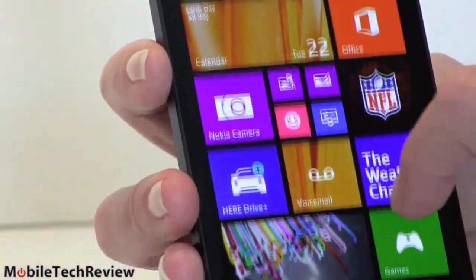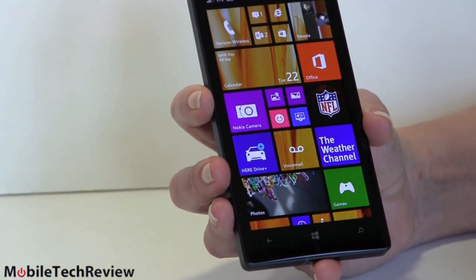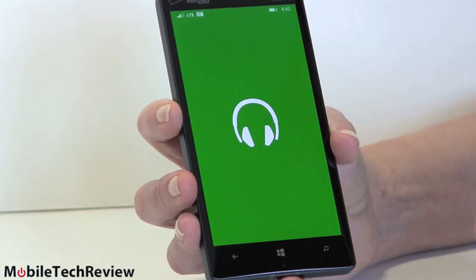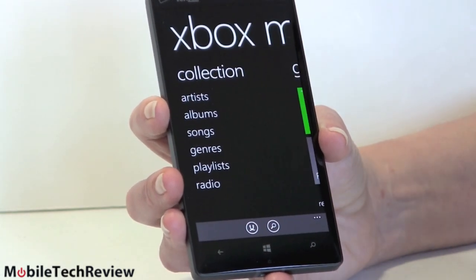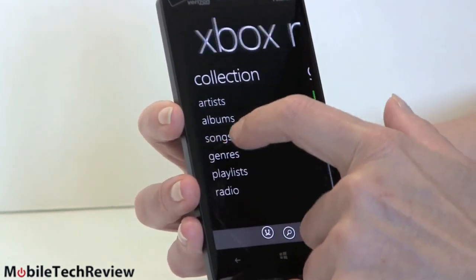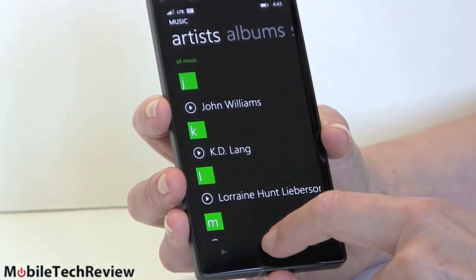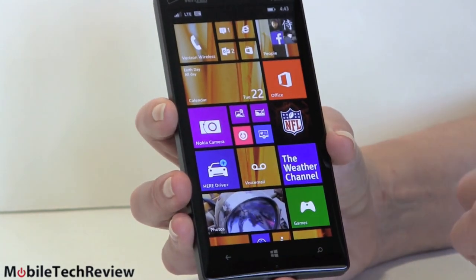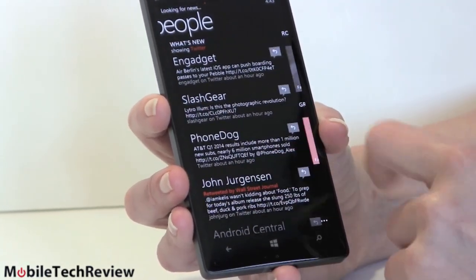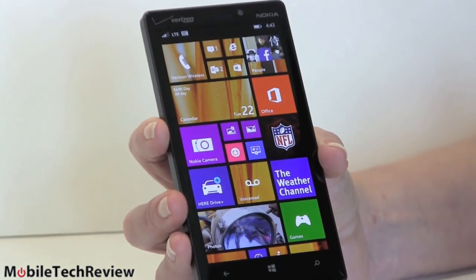Hubs have gone away — no more hubs. Instead we're focusing on Xbox Music and Xbox Video. Microsoft said nobody really cared for the hubs and trying to aggregate content that way. That doesn't mean you don't get music or video — we do still have Xbox Music and Xbox Video. The People Hub is still the People Hub, so you have your phone contacts, social networking, Twitter, Facebook, all that sort of stuff. That's a good place for hubs to stay, and it did.